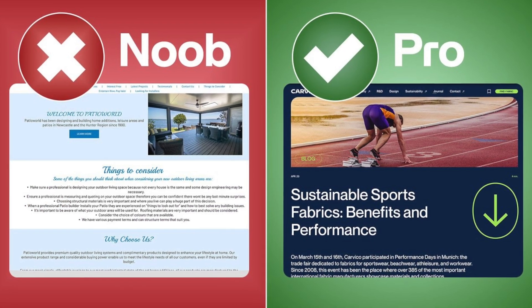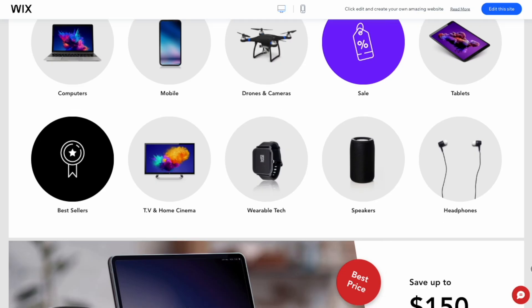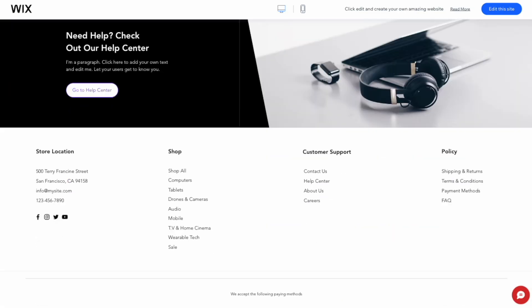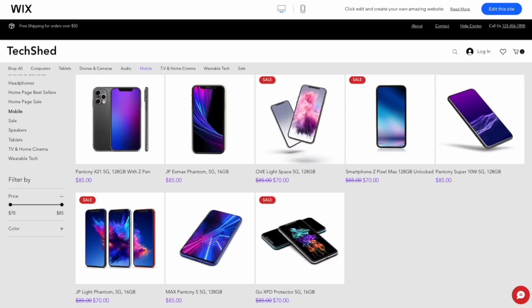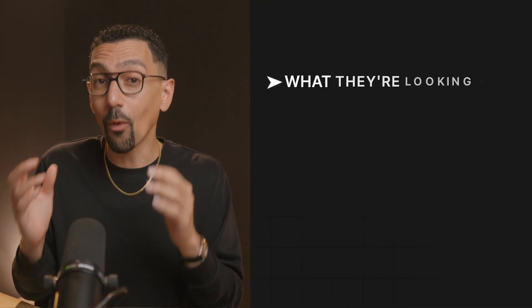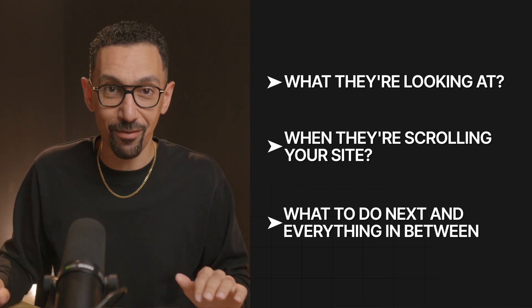This is what sets most people apart — an amateur website versus a professional website. Everything either feels very scattered and random, or it feels very structured. These containers, which don't even have to be visible — they could just be a white section on your site — really hold the content together and give individuals visiting your site clear instruction on what they're looking at and how to absorb it. In Wix, every section you build is a container, so you can make it really easy for people to know what they're looking at when they're scrolling your site, what to do next, and everything in between.